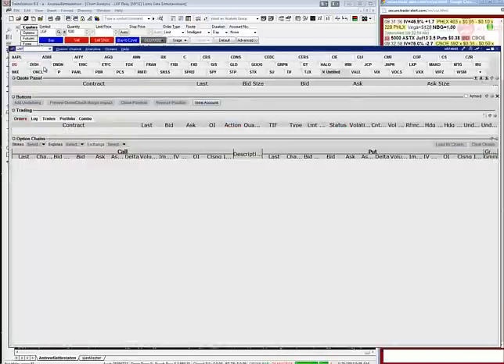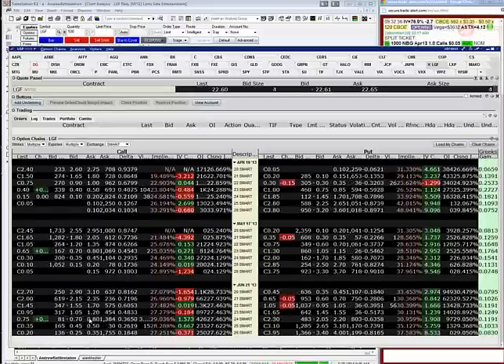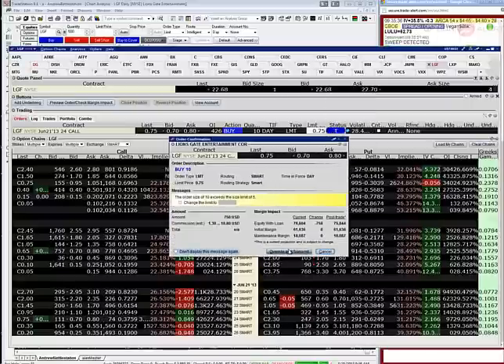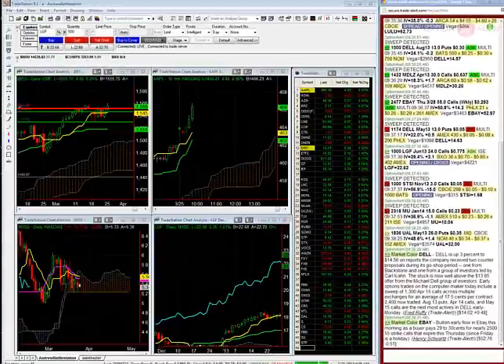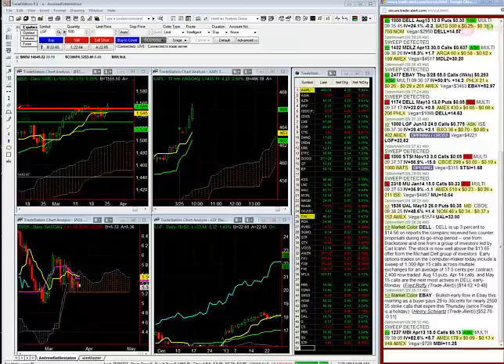Lionsgate — June 24 calls, paper bought 1,000. Paper is just an order from a hedge fund, mutual fund, retail bank, or big trader. I'm going to bid 75 cents for the June 24 calls in Lionsgate right now. Entry to open, not filled: buying LGF June 24 calls for 75 cents. My confidence on this is a 4. I have not got filled — I'm bidding LGF calls. Paper came in here and they bought these calls, so I'm trying to buy them as well.